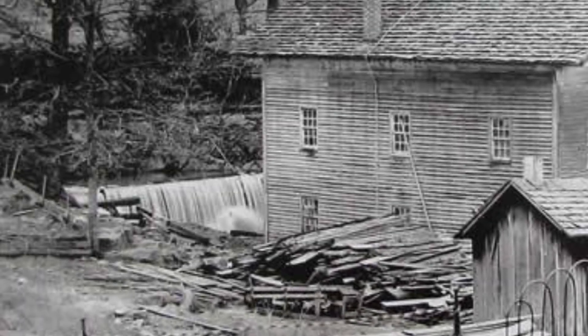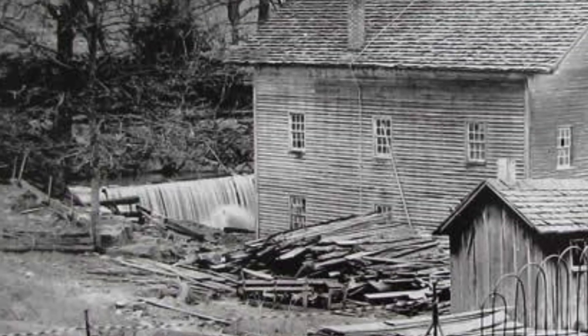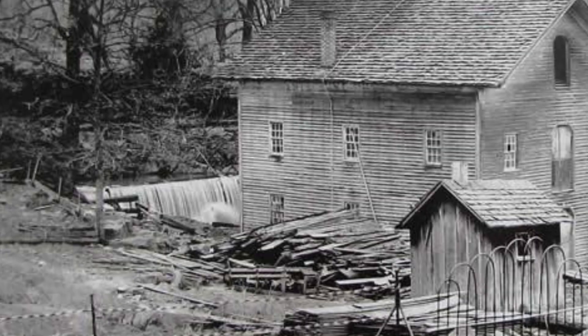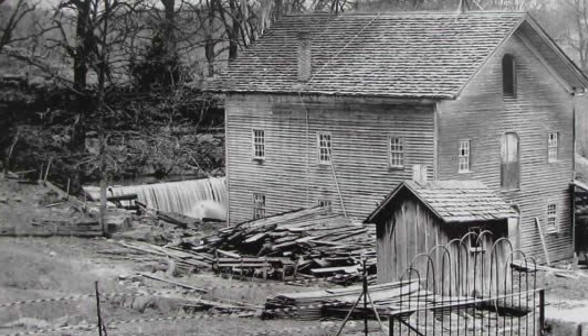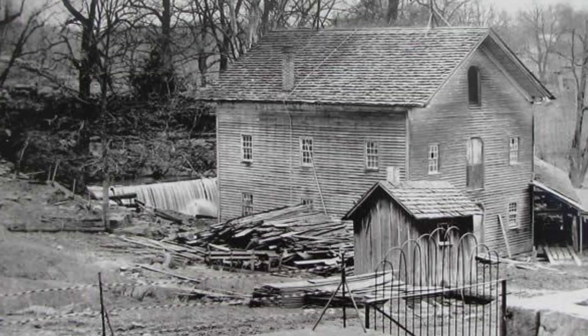The mill, as they tended to do, attracted settlers to the area, which tended to create problems with the previous residents. So George ended up building a fort right next door to help protect the new settlers. As more people moved into the area, lines got too long, and a new larger mill was built in 1825.